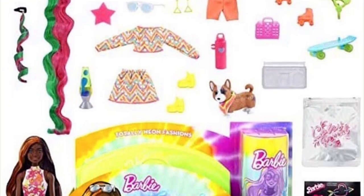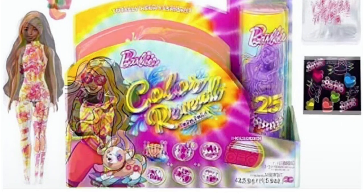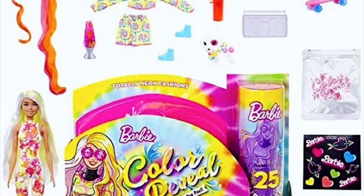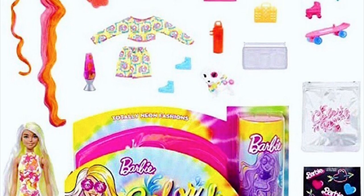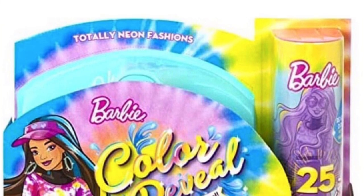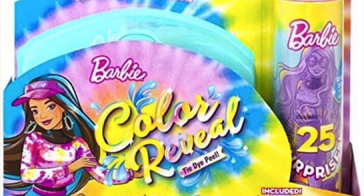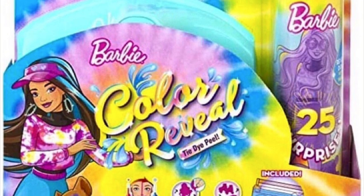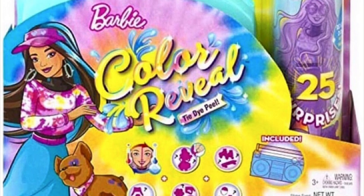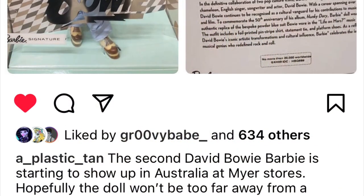We've already seen one of these in an earlier video, but now we have pictures of all three new Barbie Color Reveal Totally Neon Fashions sets. All three characters come with pets, accessories, hair, clothing, and even a bucket. They're a little too bright for me — I get that it's neon, but it seems like if they focused on one or two colors per doll rather than all of them at once, it would be less in-your-face.